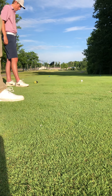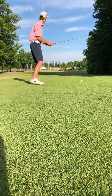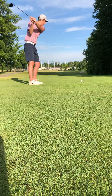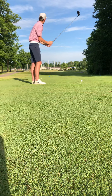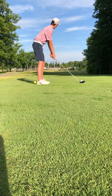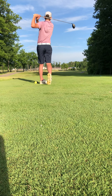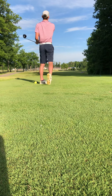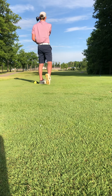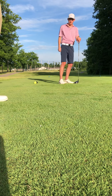Trevor, go ahead and take a couple practice swings — give yourself that field goal, give yourself an opportunity. We ended up a little bit left of the target, but we're not in a bad spot at all. We'll head on up there to the next shot.